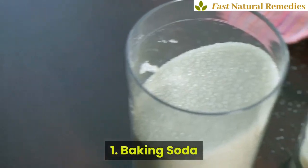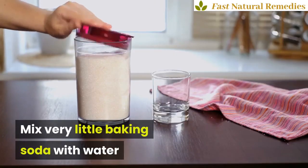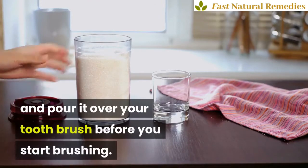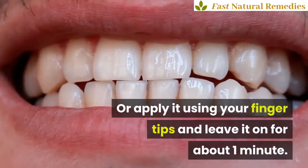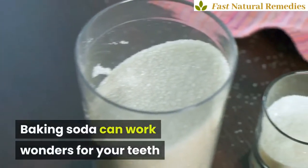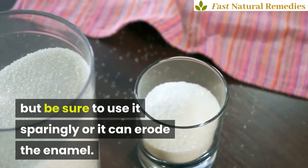1. Baking Soda. Mix very little baking soda with water and pour it over your toothbrush before you start brushing. Or apply it using your fingertips and leave it on for about one minute. Baking soda can work wonders for your teeth, but be sure to use it sparingly or it can erode the enamel.